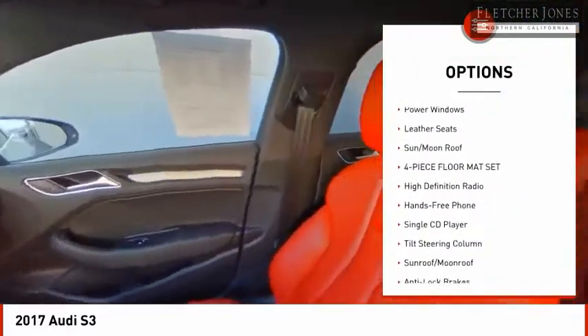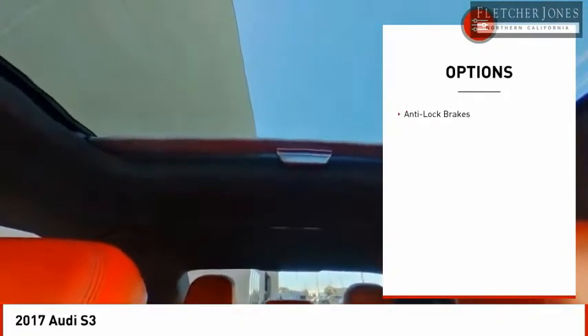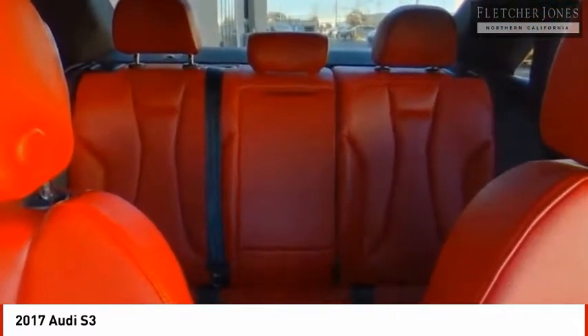Anti-lock brakes, power windows, leather seats, sun moonroof, four-piece floor mat set, high-definition radio. Take this vehicle for a spin and see why so many shoppers are now proud owners.